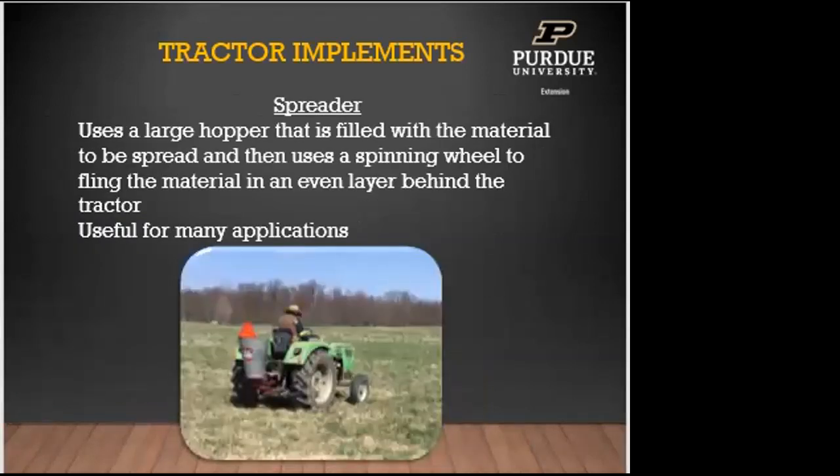The last tractor implement is a spreader — a large hopper filled with material, with a spinning wheel that flings it in an even layer behind the tractor. Useful for fertilizing fields or broadcast seeding in the spring. Shown here is a picture of broadcasting clover over ground in the spring using an older smaller tractor and a used spreader. It doesn't have to be brand new — if it works, why pay more?